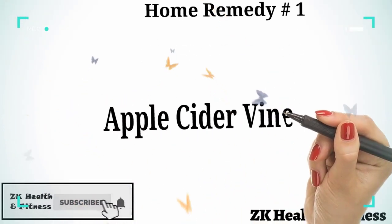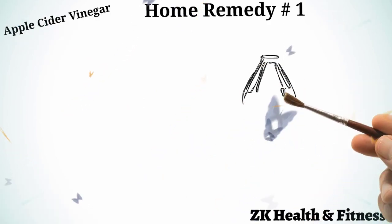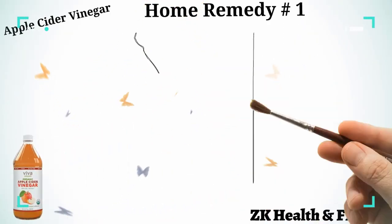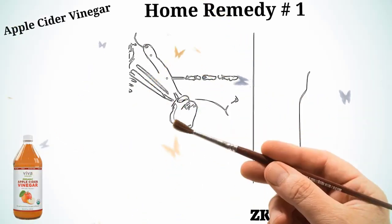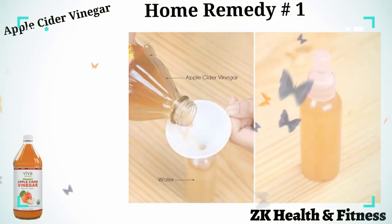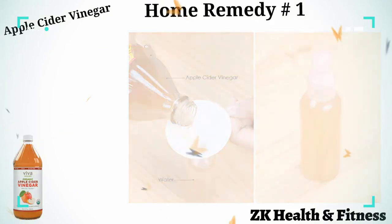Home Remedy 1: Apple Cider Vinegar. Apple cider vinegar has antibacterial and antifungal properties. Pour half a cup each of apple cider vinegar and water into a spray bottle. Shake it to blend the ingredients well, then spray the solution directly on your dog's hot spot.